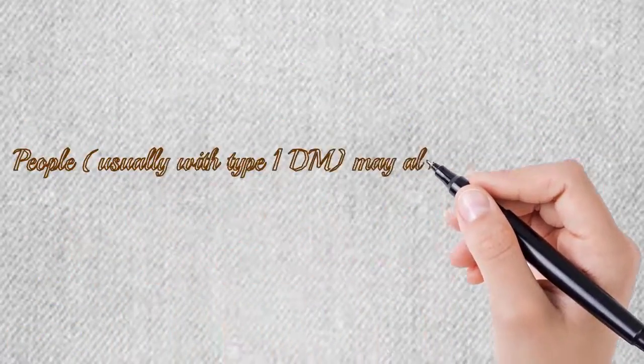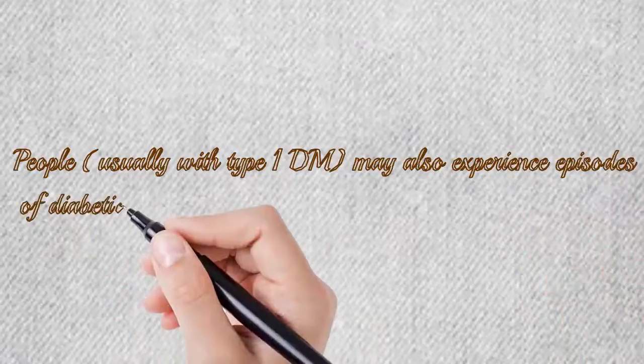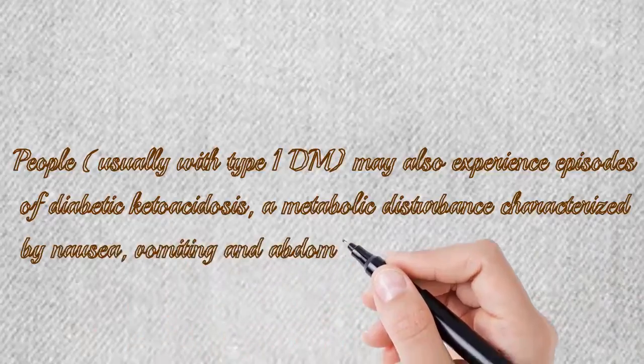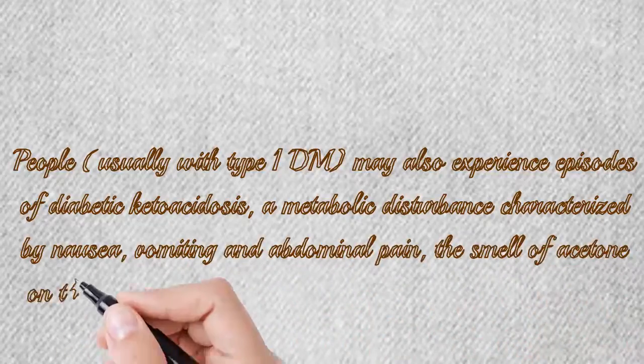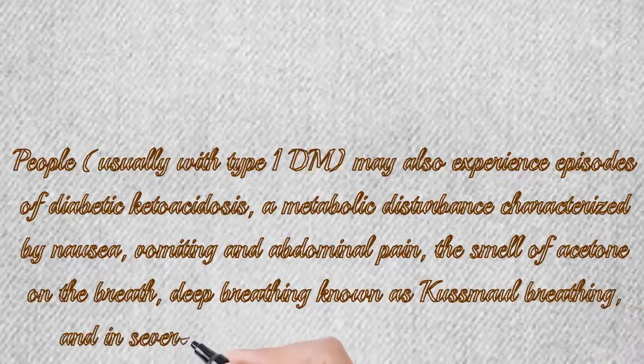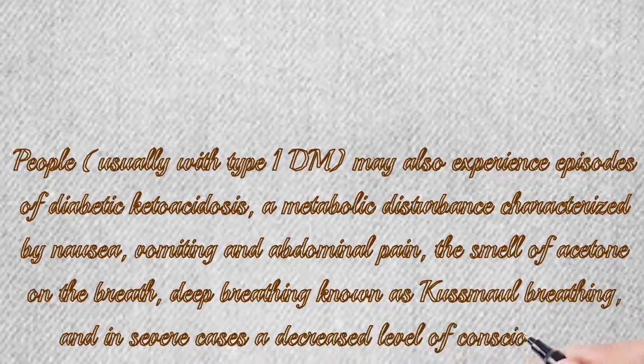People usually with type 1 DM may also experience episodes of diabetic ketoacidosis, a metabolic disturbance characterized by nausea, vomiting, and abdominal pain, the smell of acetone on the breath, deep breathing known as Kussmaul breathing, and in severe cases a decreased level of consciousness.